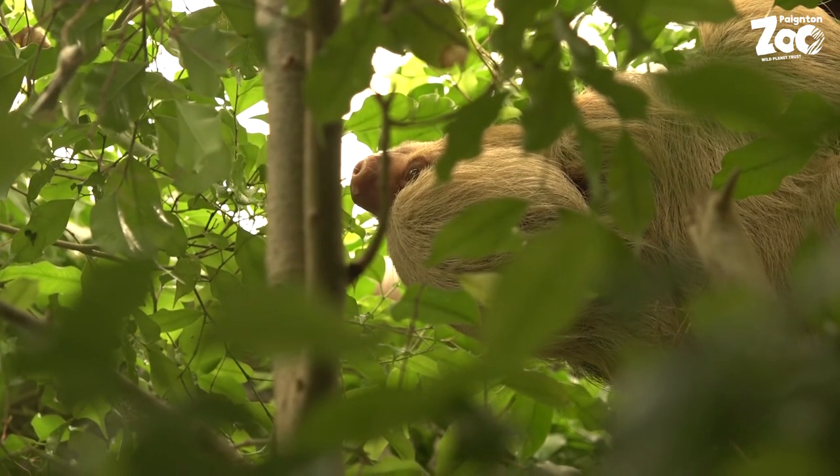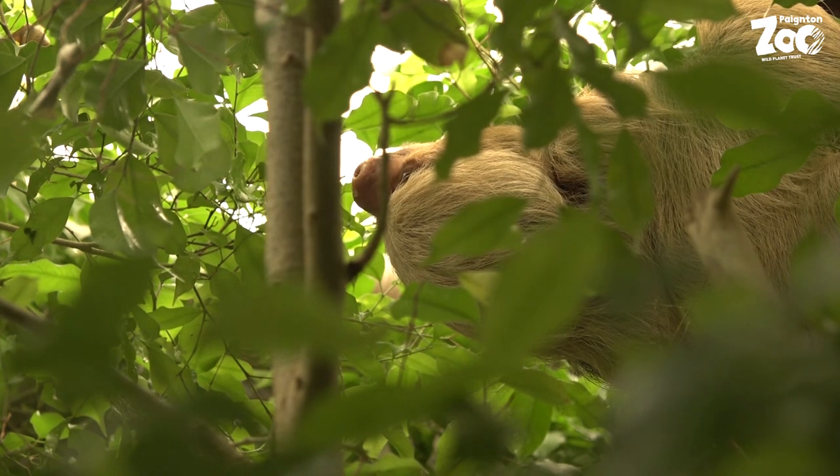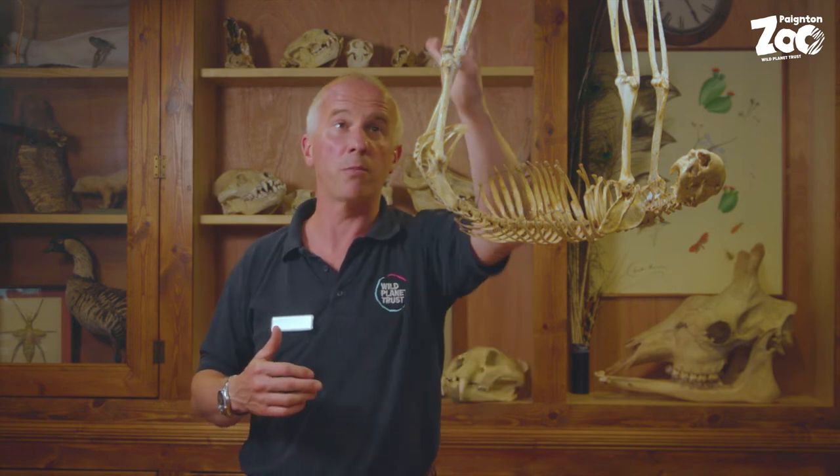Now in many other animals, hanging upside down with a gut full of food would cause problems with their breathing. But scientists have recently discovered that sloths have their internal organs anchored to their ribs in a slightly different way. That means that they can hang upside down by their back feet and still be able to breathe even when they've got a tummy full of food.